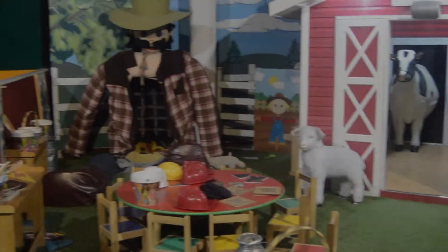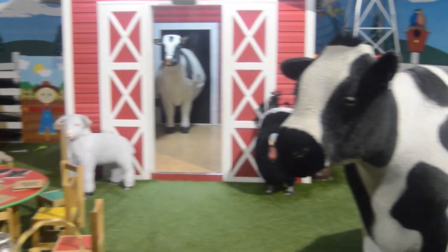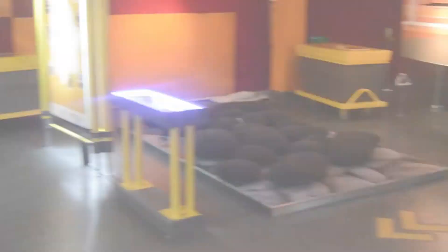En la capital somos el único museo interactivo de nuestro tipo. También somos el primer museo interactivo en todo el estado; hasta hace dos años se inauguró La Rodadora en Juárez como el segundo. Tenemos un espacio muy grande donde se pueden desarrollar varias actividades y talleres, incluyendo cursos de verano, viernes científico y pijamadas científicas.